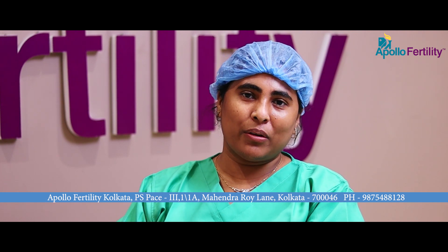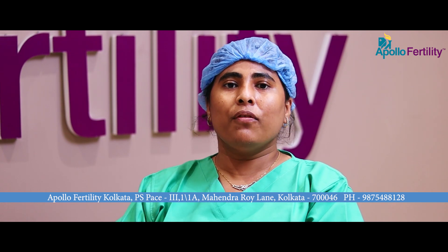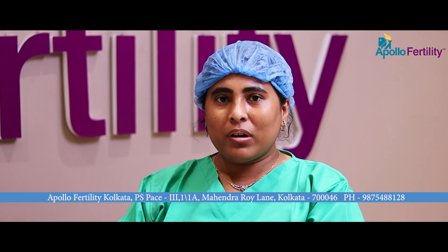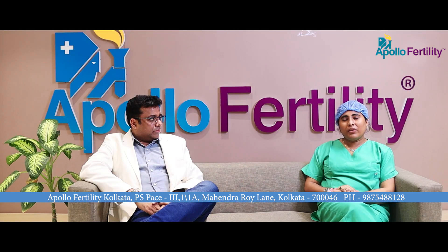As Dr. Indam said, the embryo lab is a very important part because we actually make embryos and take care of them until they are transferred to the uterus of the patient. A good embryologist is a very concerned type of person who performs very good quality control of the laboratory — taking care of the media, the lab ambience, and being very finicky about small things like particle count and VOC. That is a very important part of the laboratory.